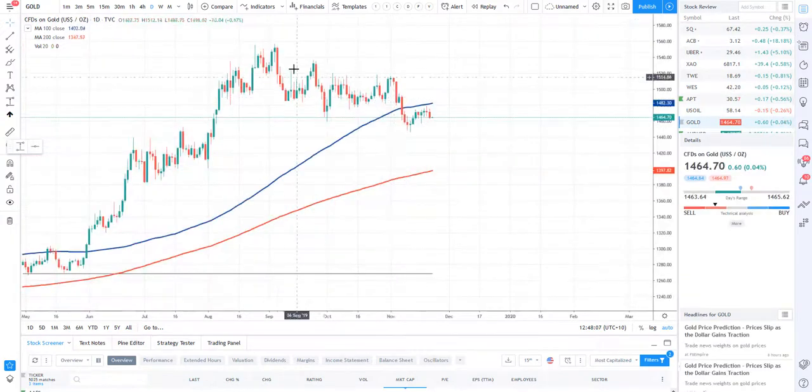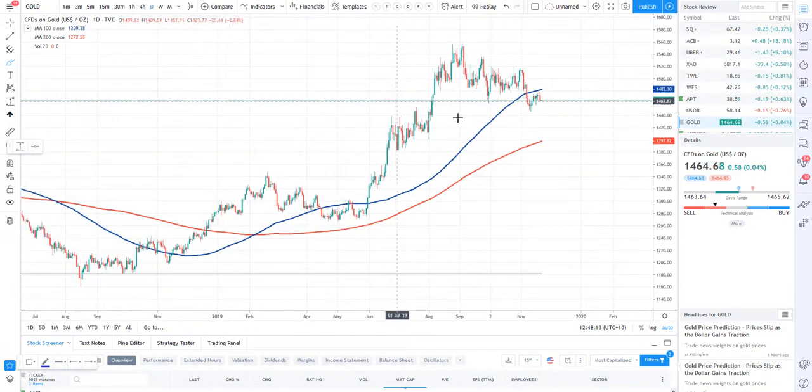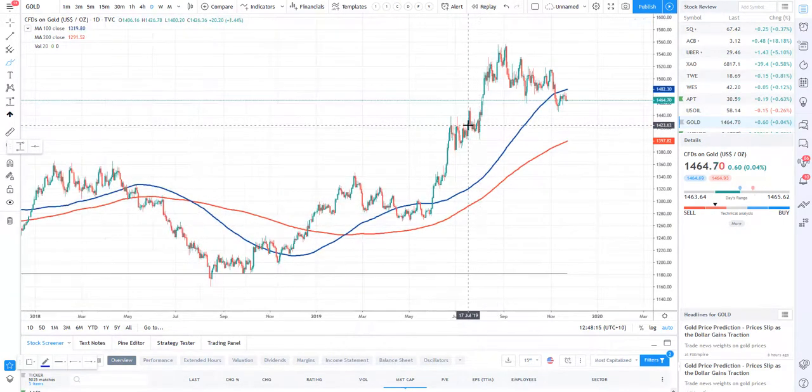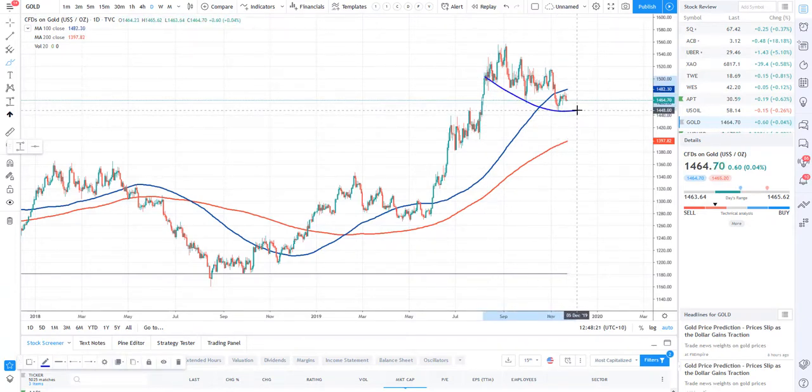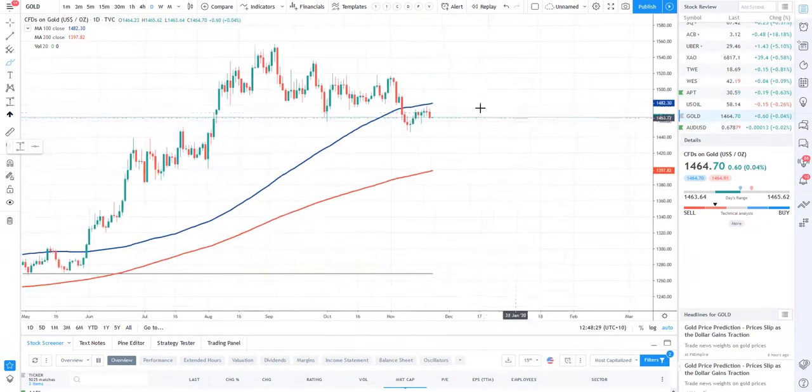Let's take a look at gold. Gold is not doing a whole lot here — I think we will probably just chop around sideways for quite some time. Unless something catastrophic happens in the market, I do believe we are at a fairly decent value area and will probably just chop around sideways for quite some time before we move higher. Not a whole lot to report on gold — just look to buy low, sell high.